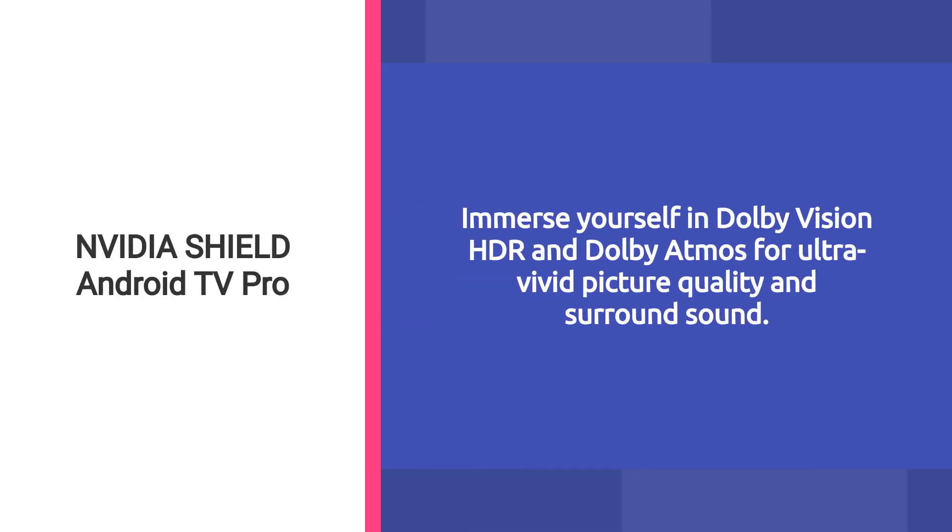Immerse yourself in Dolby Vision HDR and Dolby Atmos for ultra-vivid picture quality and surround sound.